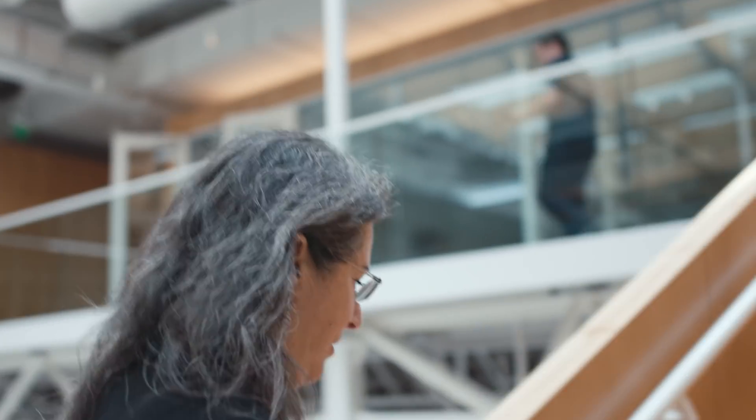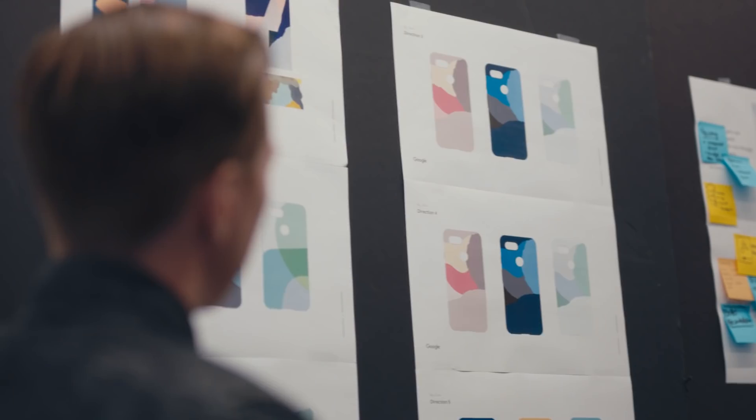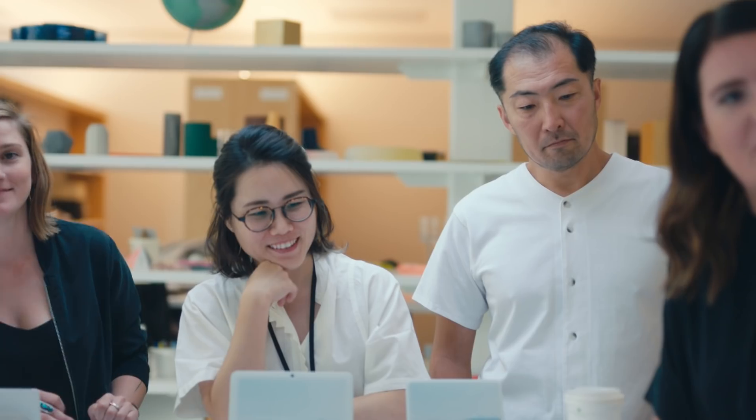I think technology will eventually be invisible. The design challenge is to make that transition smooth and beautiful.